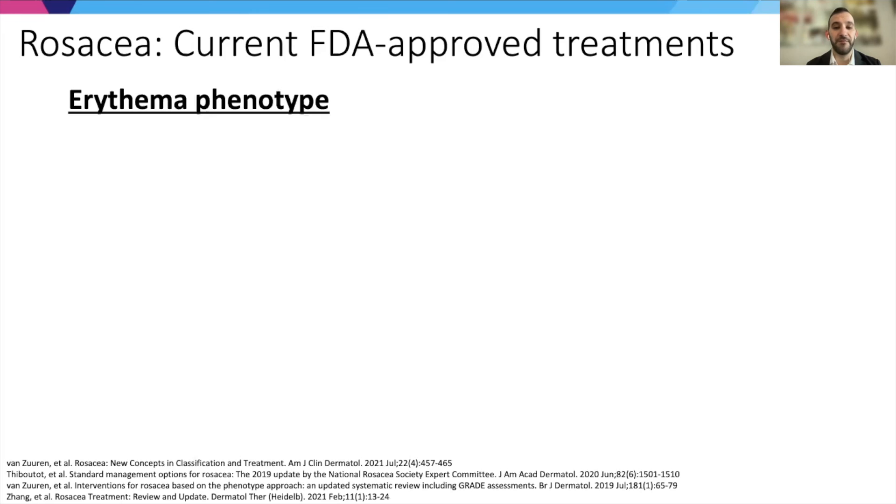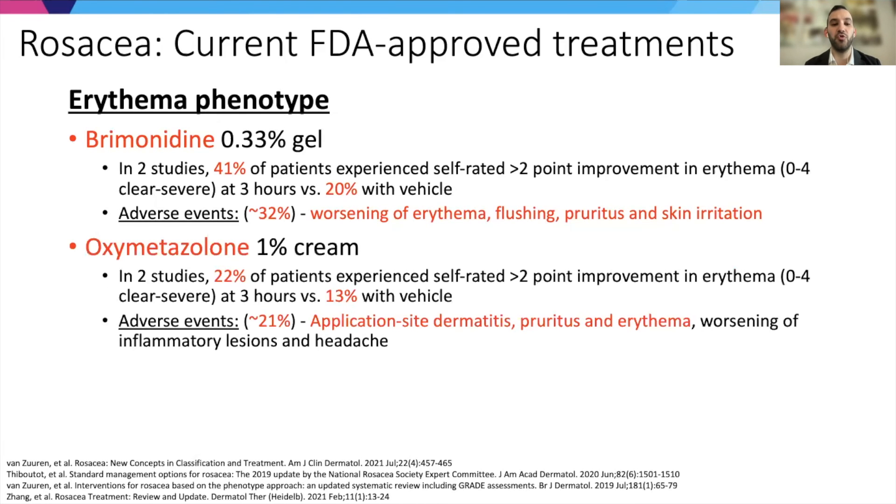For the erythema phenotype, there is perhaps even greater necessity. There are two approved treatments, but neither has long-term improvement for erythema. There is still a great need for more effective treatments, as well as those without side effects.